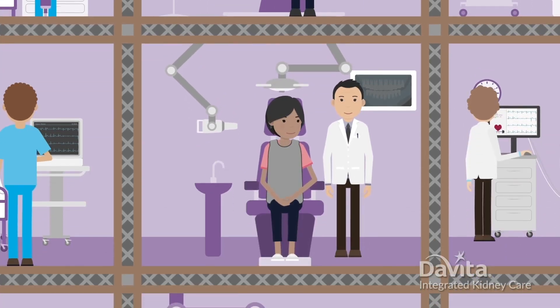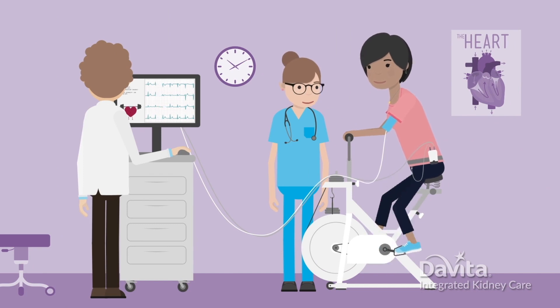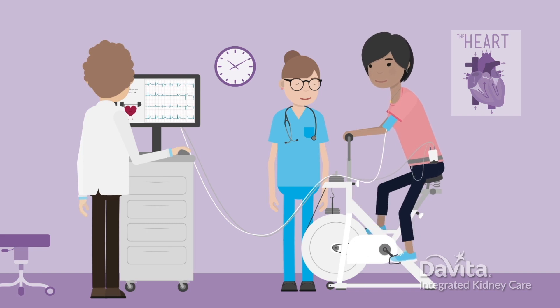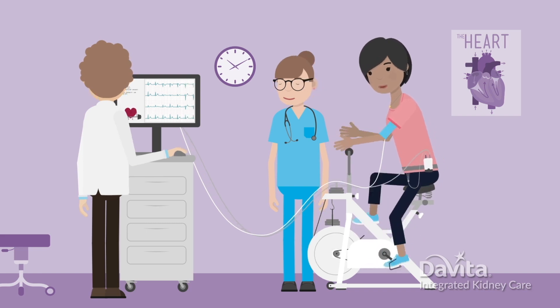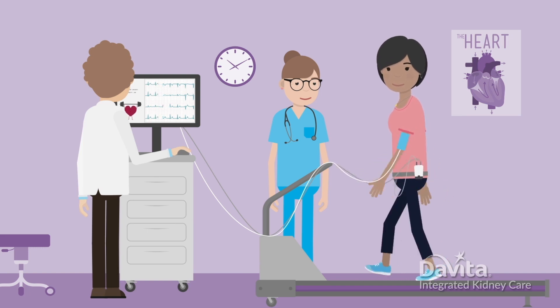A dental exam to check your teeth, and more. They may also check to see how strong your heart is. To do this, they usually monitor your heart while you ride an exercise bike or walk on a treadmill.